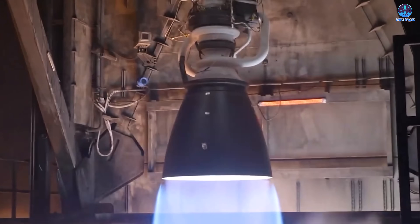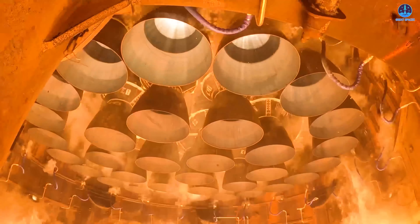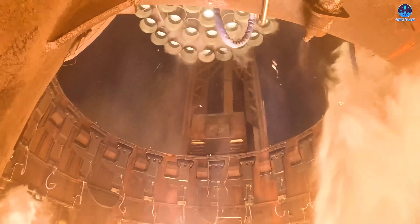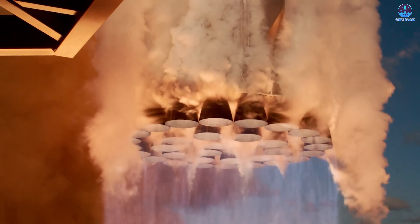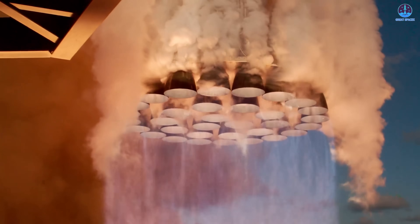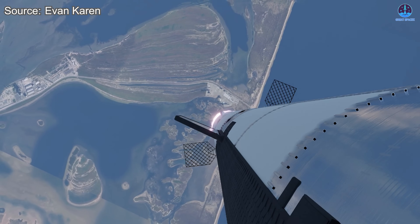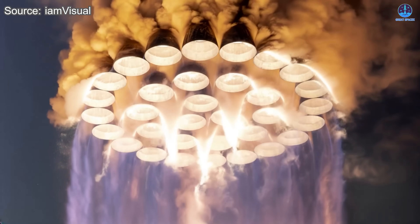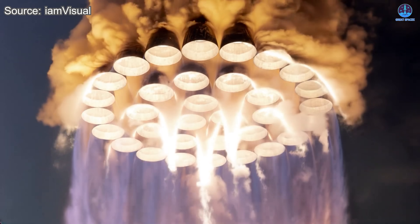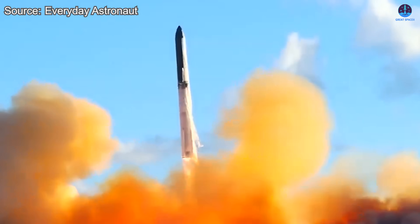Starship V3 is on the horizon, bringing with it the powerful Raptor 3 engine, considered to be the heart of SpaceX's next generation of flight. This new engine has already delivered impressive test results showcasing major gains in thrust, efficiency, and reliability. Raptor 3 marks a bold leap in rocket engineering, setting the stage for a new era of high-performance reusability. Let's find out just how powerful it is.